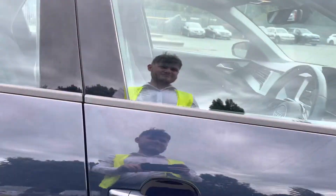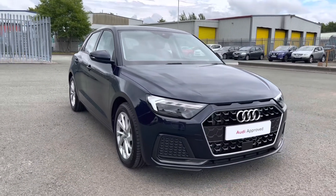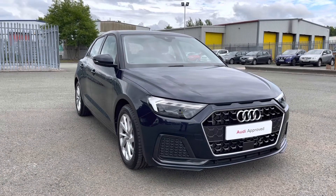That concludes this 360 degree walk round section of this approved used Audi A1 Sportback Sport finished in metallic firmament blue. I'm now going to go into more detail on the technology and controls on offer within this wonderful car.